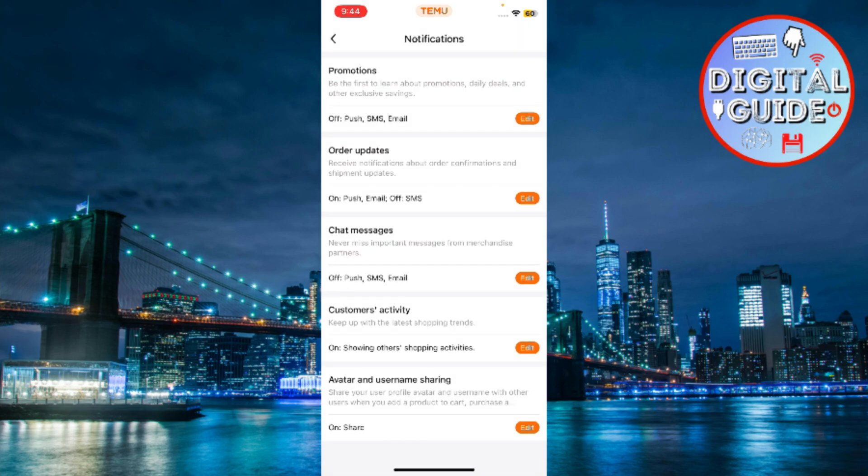Once you're done, you'll stop getting notifications, whether through SMS, email, or app notifications. And that's how you can turn off those Temu texts and notifications. You'll no longer be bombarded with constant promotional messages, whether it's for new offers or flash sales.